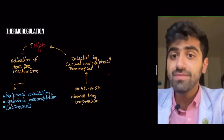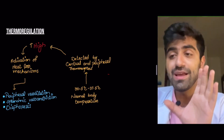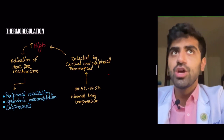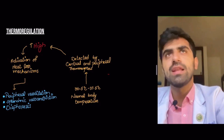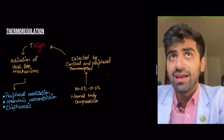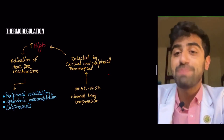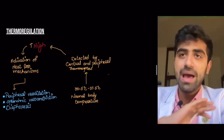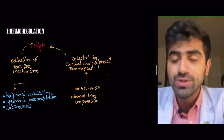Then you have splanchnic vasoconstriction. Splanchnic means anything relating to your internal organs or viscera — especially those of the gut. For example, when you've been exercising and your temperature is rising, your gut is busy digesting food. The hypothalamus essentially redirects blood away from those organs and sends it to the skin. The blood vessels in those organs vasoconstrict, so digestion is paused, and blood is redirected to the skin to lose heat.